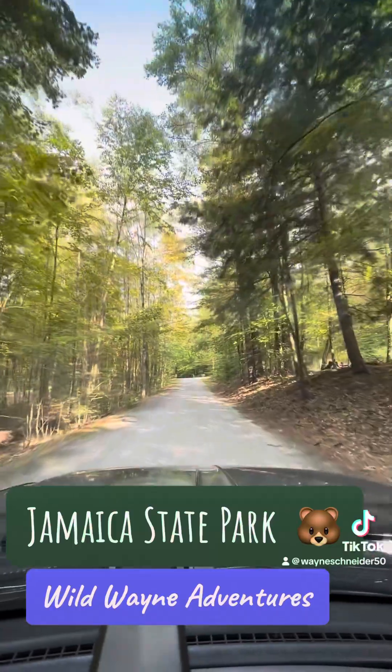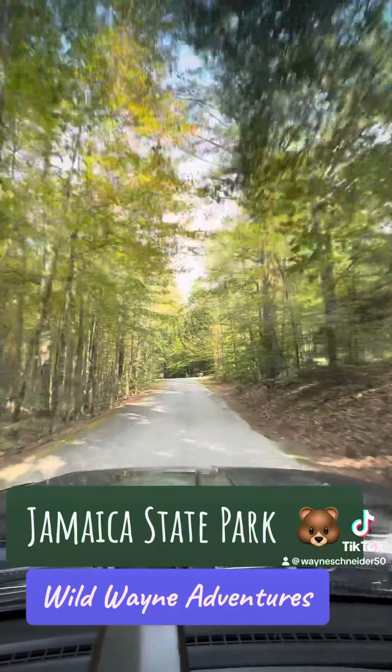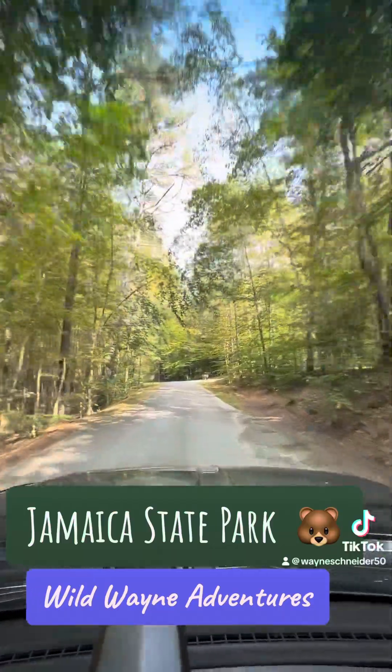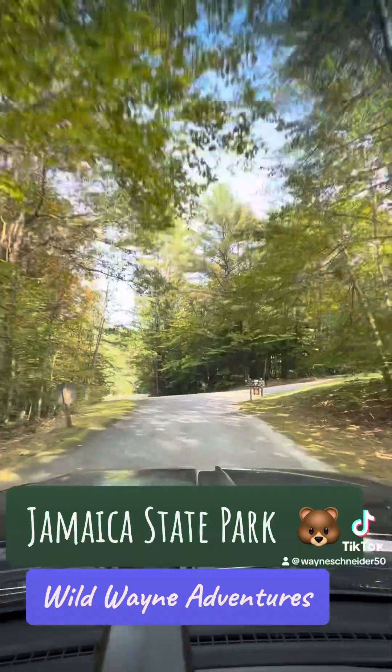I've got to go slow on the speed bumps. So this is Jamaica State Park, and we're only a couple minutes away from Stratton, and Bromley around here, and Manchester.